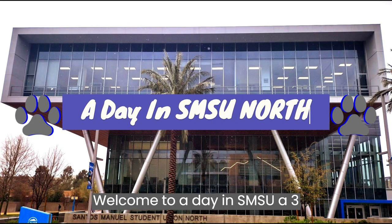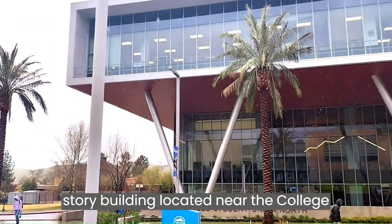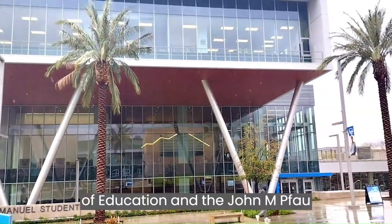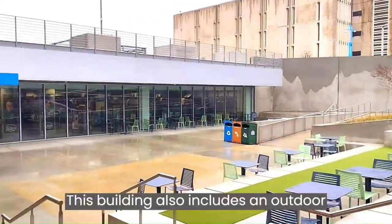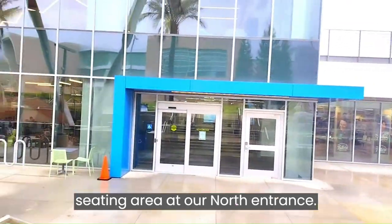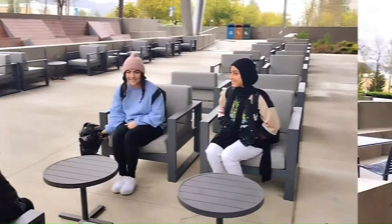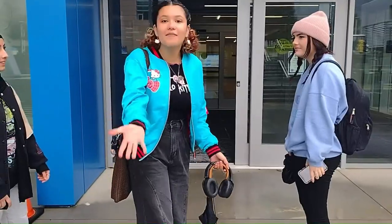Welcome to Wodean SMSU North, a three-story building located near the College of Education and the John M. Powell Library. This building also includes an outdoor seating area at our north entrance. Come on in!